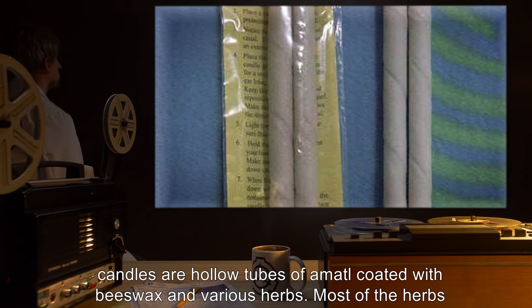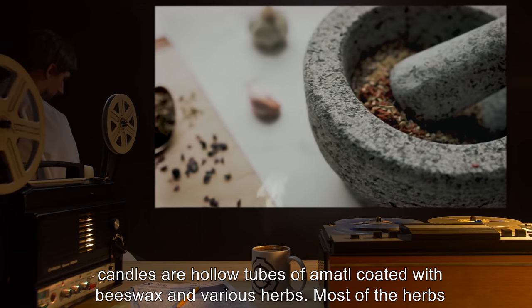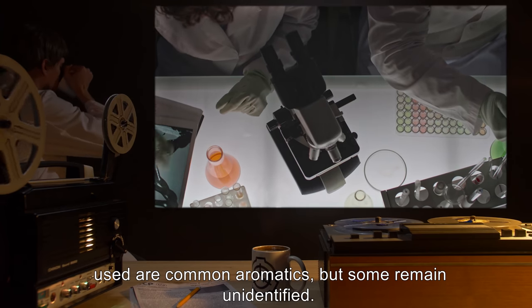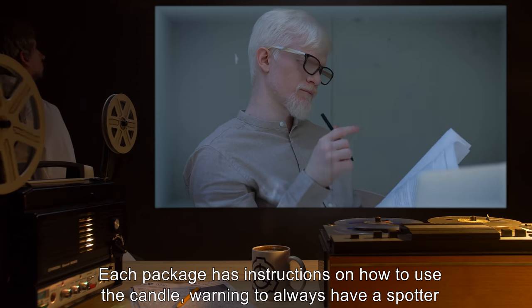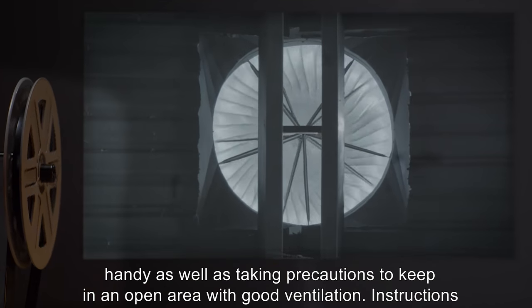The ear candles are hollow tubes of amati, coated with beeswax and various herbs. Most of the herbs are common aromatics, but some remain unidentified. Each package has instructions on how to use the candle, warning to always have a spotter handy, as well as taking precautions to keep in an open area with good ventilation.